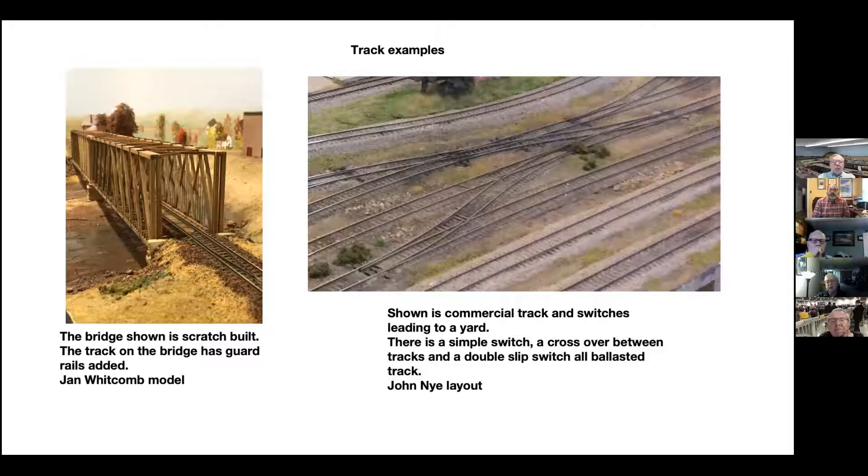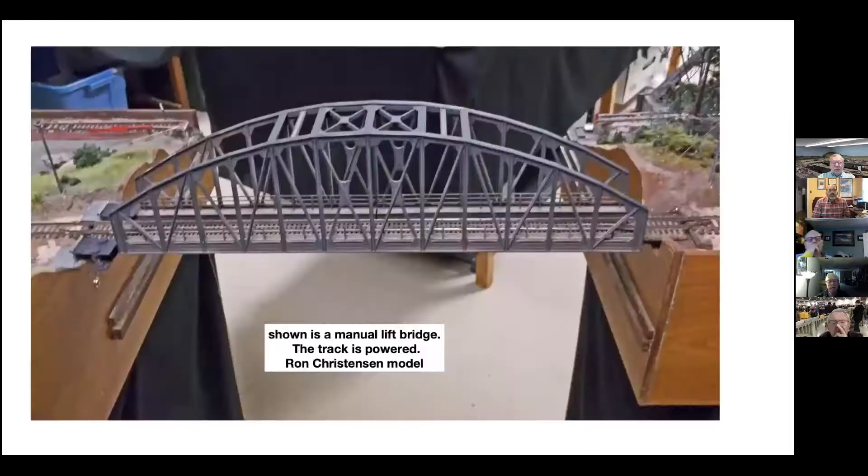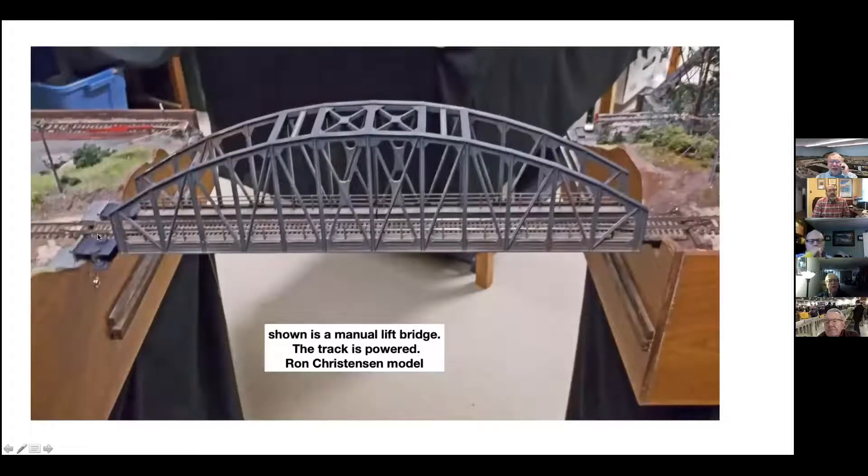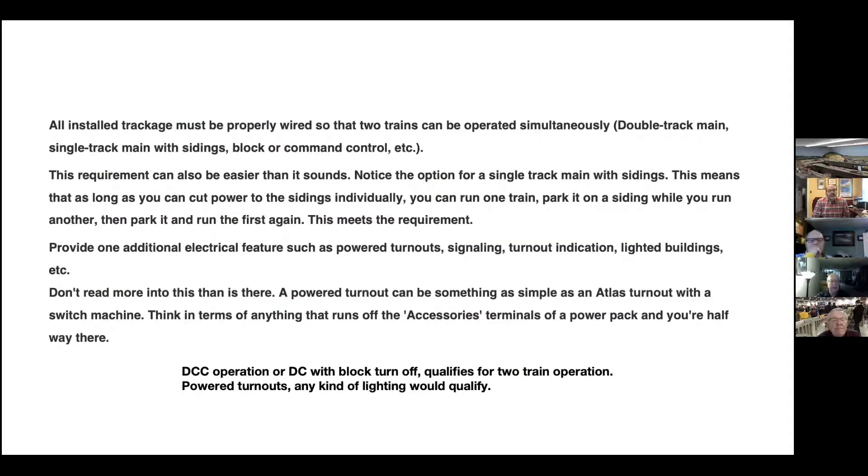Here's a bridge on my layout. The track is powered — the bottom of the bridge has two square brass structures on it to hold it so it doesn't get twisted. You can see the hinges, and there are also wires that connect to these brass blocks underneath, which then go up and connect to the track. That's really what they're talking about here — the operation of switches with powered turnouts and things. Greg, did you have powered switches? Yes. So that takes care of DCC or DC — the block turnouts would qualify for two-train operations, and DCC obviously works for two-train operations.